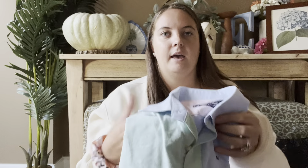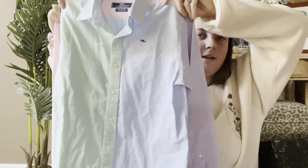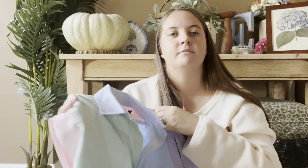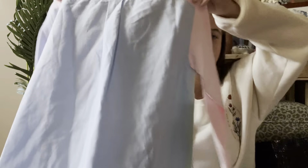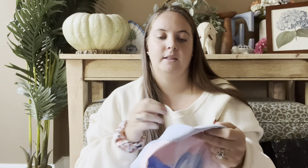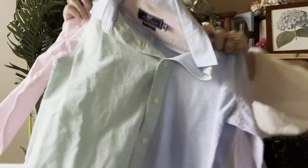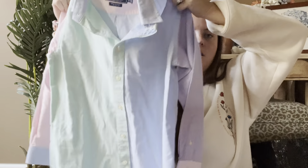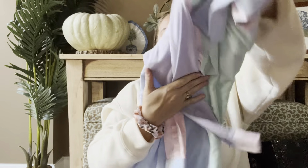This is a Vineyard Vines kids shirt — it's this cool color block style, kind of like the 80s or 90s. I only paid $3 for this, which was a great pickup. I'll probably put it around $20.